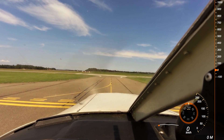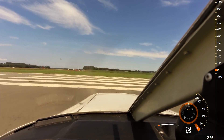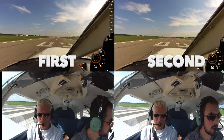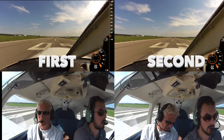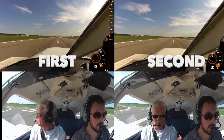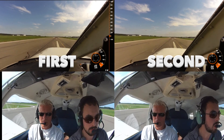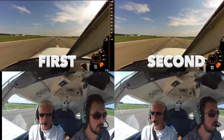Just to show you how much the engine was vibrating the first time, I put the two takeoff clips next to each other. On the left you see the first takeoff attempt, on the right the second. Notice how much the inboard camera is shaking as I advanced the throttle forward. The second time the engine performed as advertised and we flew happily ever after.